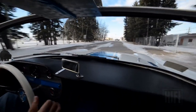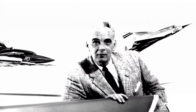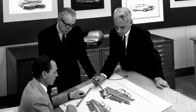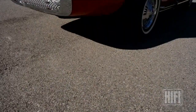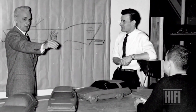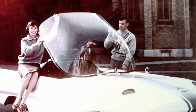The Simca Special is the creation of Virgil Exner Jr., son of Virgil Senior — the man who gave cars of the 1950s their distinctive style. The younger Exner designed his car at Notre Dame University and submitted it as his graduate thesis. He finished the car during the summer before he had to go into active duty with the Air Force.